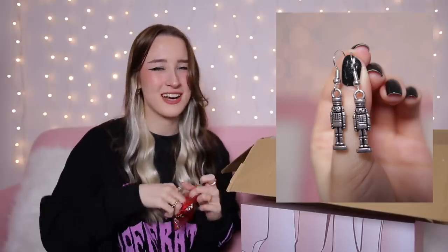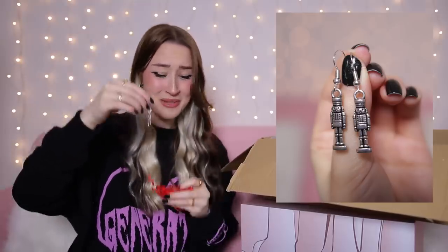Day number eight is this little one here. We've got some more earrings — they're like little nutcrackers! Little nutcracker guys — they're actually adorable. I'm going to have to do close-ups for all of these jewellery pieces because I feel like you probably can't see them. But yeah, very cute.